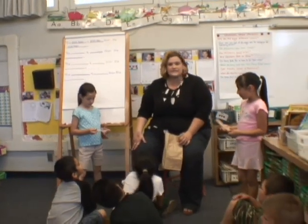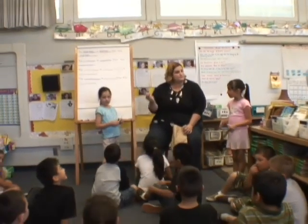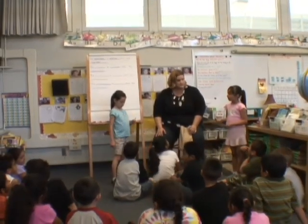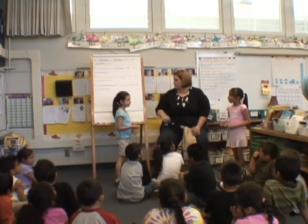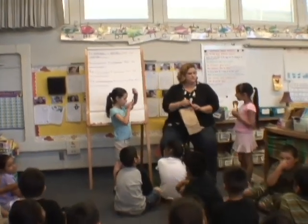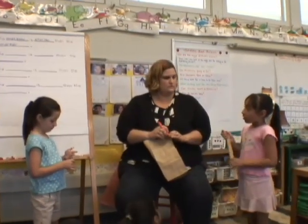Can we think of a sentence that would make sense when we compare the ruler and the spoon? Can you two think of a sentence? Jocelyn — the ruler is bigger, longer than the spoon. Do you agree with that, Gina? Yeah.